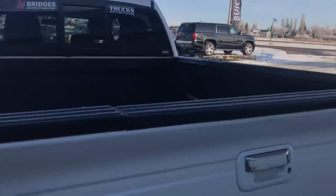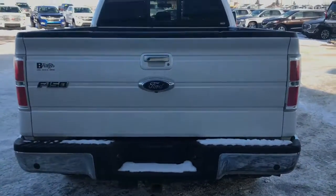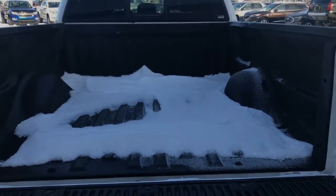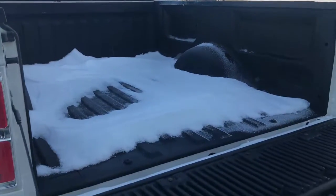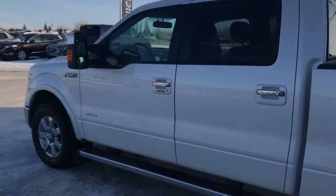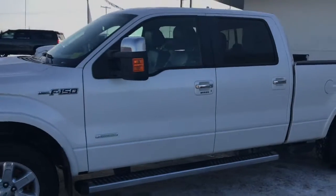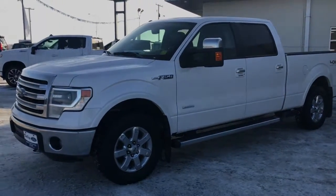We do have a box liner in the truck and a locking tailgate. It's hard to see — we're in a little bit of a shady area here, my apologies — but there is a bed liner, I promise. This is a 2014 Ford F-150 Lariat Super Crew with four-wheel drive, an as-traded special, ready for a test drive here at Bridges Chevrolet, Highway 4 North in North Battleford. Thank you so much for watching — enjoy your day!